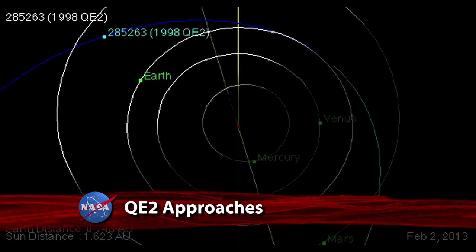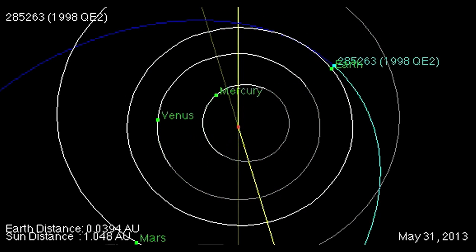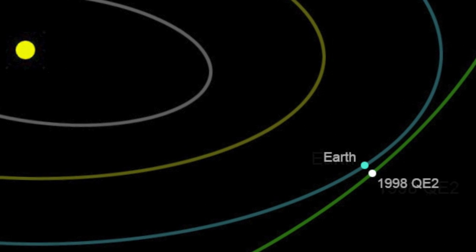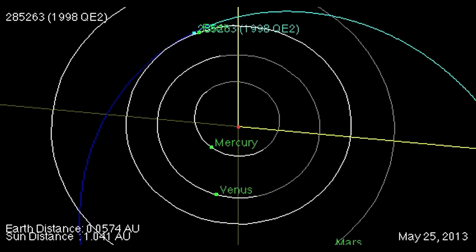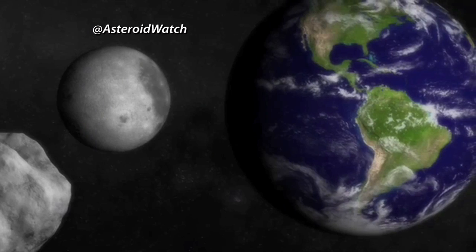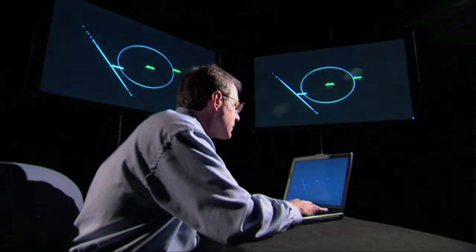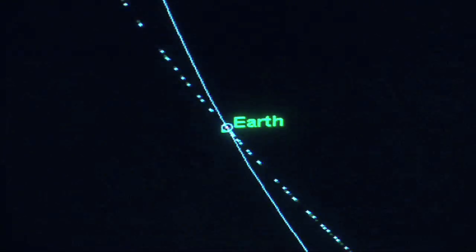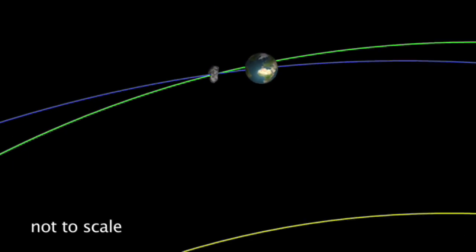On May 31, an asteroid believed to be about 1.7 miles long, named 1998 QE2, will sail safely past Earth about 3.6 million miles away. According to astronomers, this encounter with QE2 at 4:59 p.m. Eastern Time will be the asteroid's closest approach to Earth for at least the next two centuries. There is no threat to Earth from this close approach, but it provides a very good opportunity to learn more about this object — its size, shape, and rotation dynamics. NASA's Near-Earth Object Program manages and funds the search, study, and monitoring of asteroids and comets to facilitate the chief NASA priority of protecting the planet from those objects.